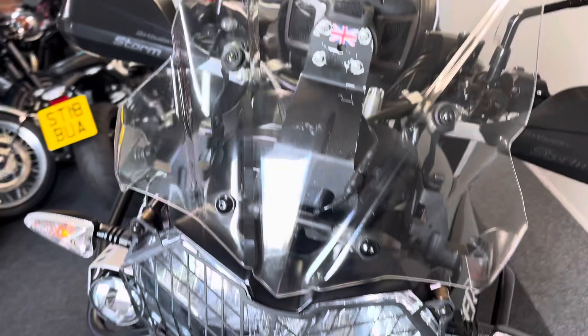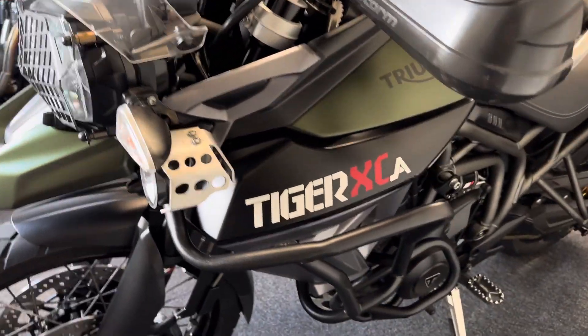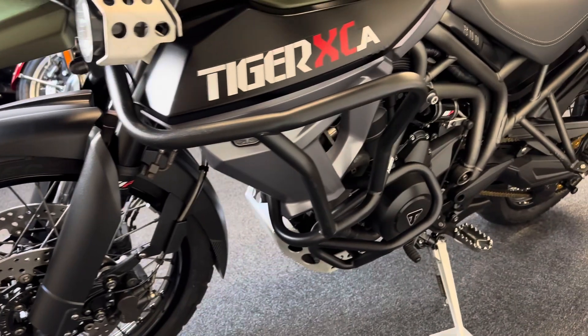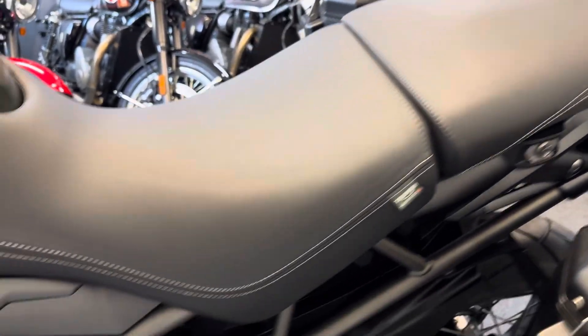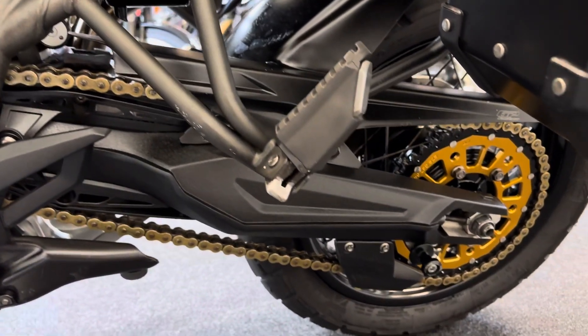For its age, it is in good overall condition. We've got two keys present along with the original owner's books, which come complete with service history. And it has, just 100 miles ago, had a big £500 service which included all the valve clearances.